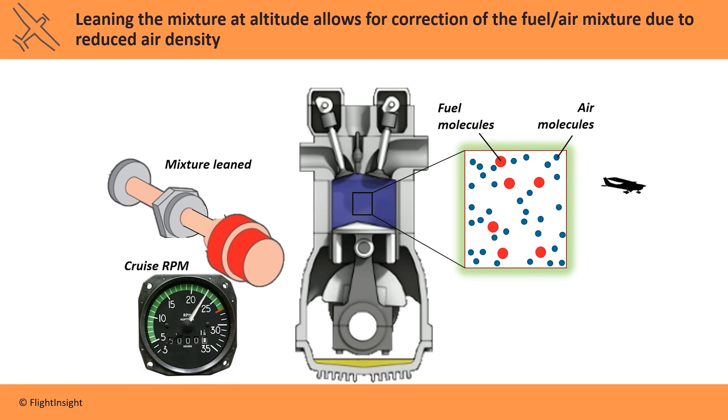Leaning the mixture reduces the amount of fuel molecules to match the lesser amount of air molecules in the cylinder. So by reducing the fuel in the cylinder, we can actually increase the power output.